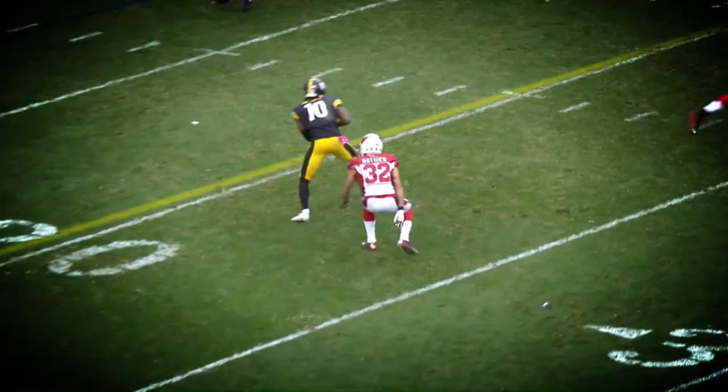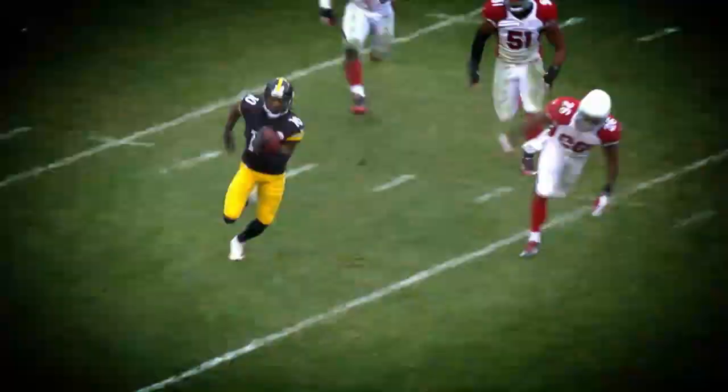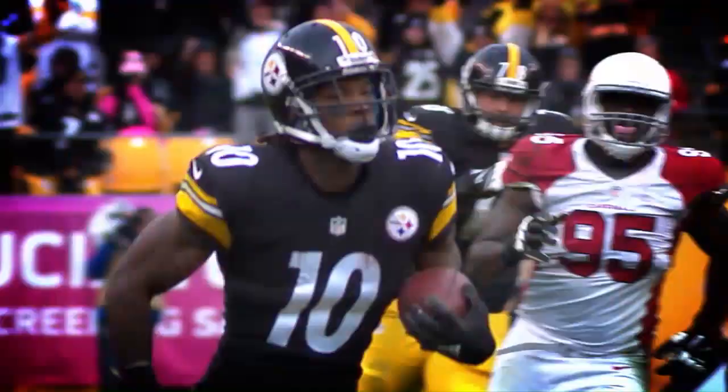He gets the snap, throws the pass, it is caught, running with the football. Martavis Bryant, first down to the 30, he turns, reverses field to the right 40, he's in the clear.